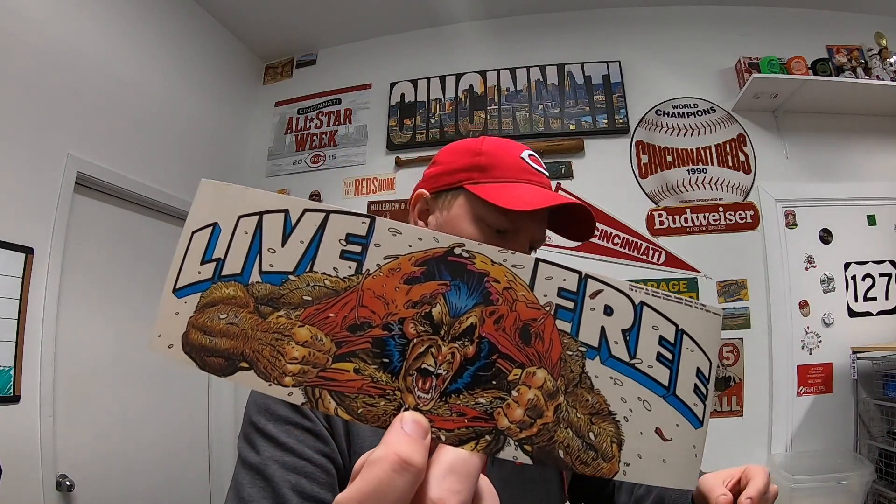Got some pretty cool viewer mail this week. First is from Brianna — she says she loves the videos and they've been really helpful with her own store. She started on Etsy and eBay to save for an adoption fund and hopes to do it full time one day. She included some red stickers and some vintage Marvel stickers from her shop. These are really cool — all from 1990, with the Hulk, Silver Surfer, Wolverine. Thanks Brianna!